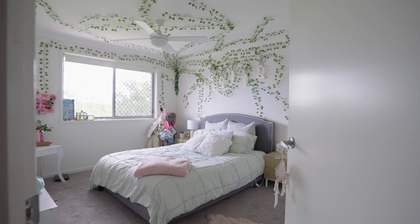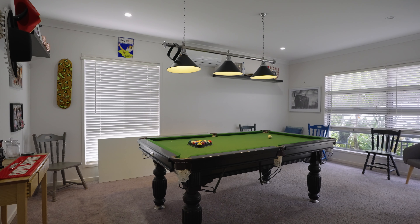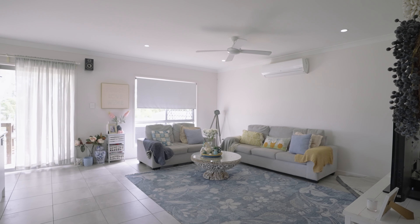This stunning two-story masterpiece sits on 1.1 acres, boasting six bedrooms and four living areas for the whole family to spread out and still have enough space to entertain.